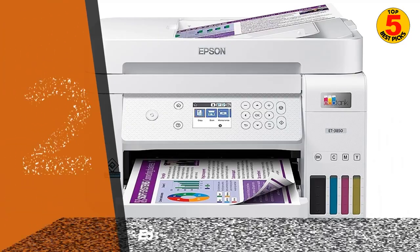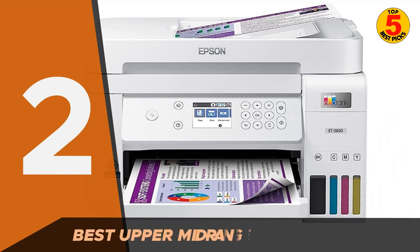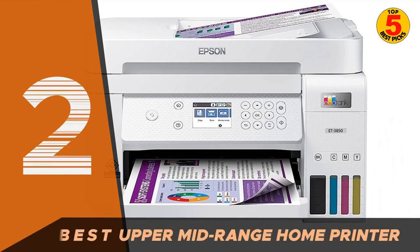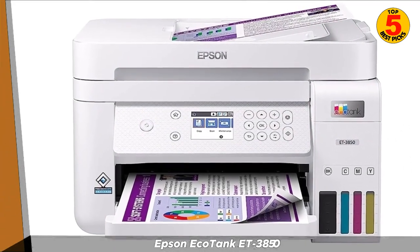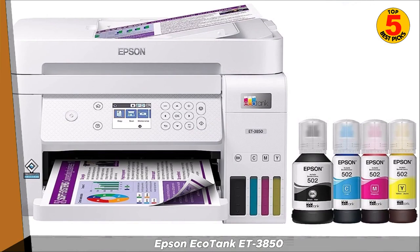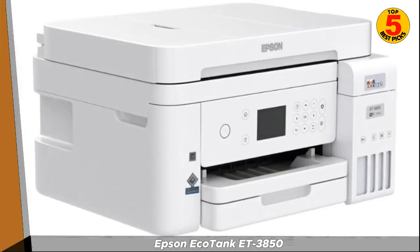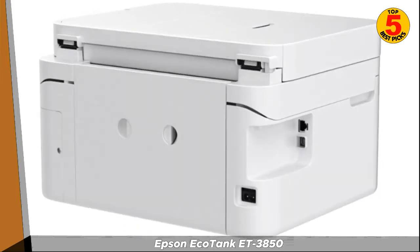In second place, we have the Epson EcoTank T3850. The Epson EcoTank T3850 is a wireless all-in-one inkjet printer that is perfect for home or small office use. It can print, scan, copy, and fax documents, and it also produces high-quality photos.